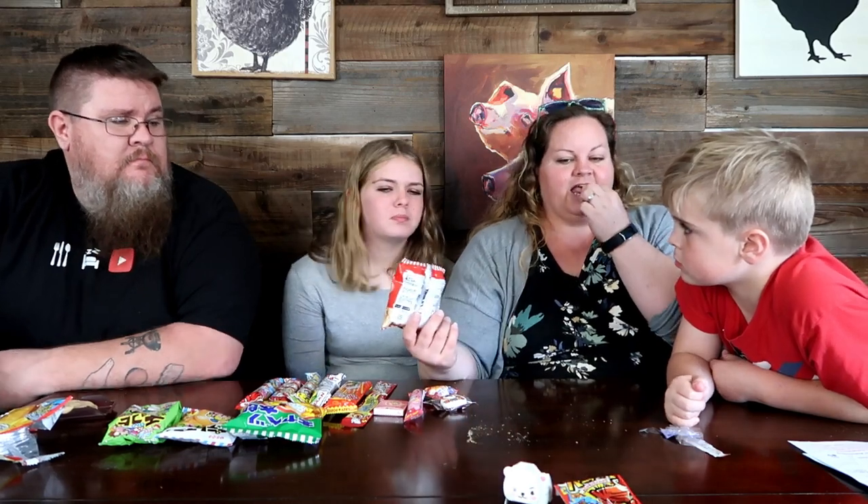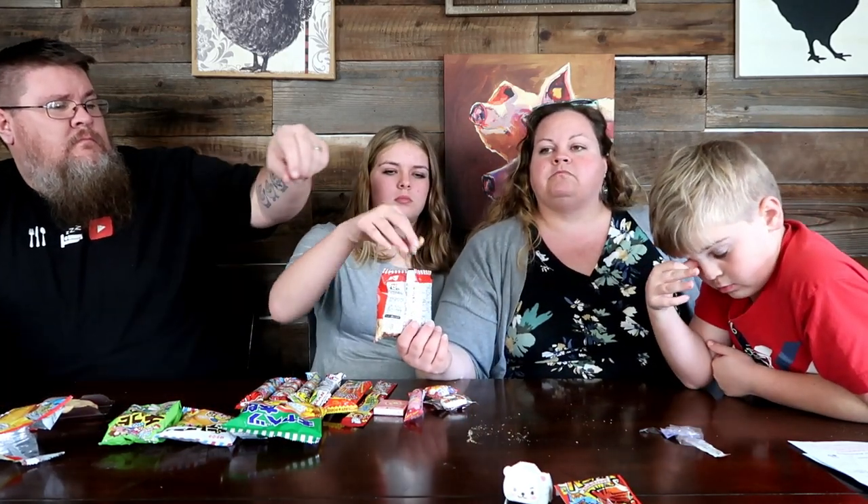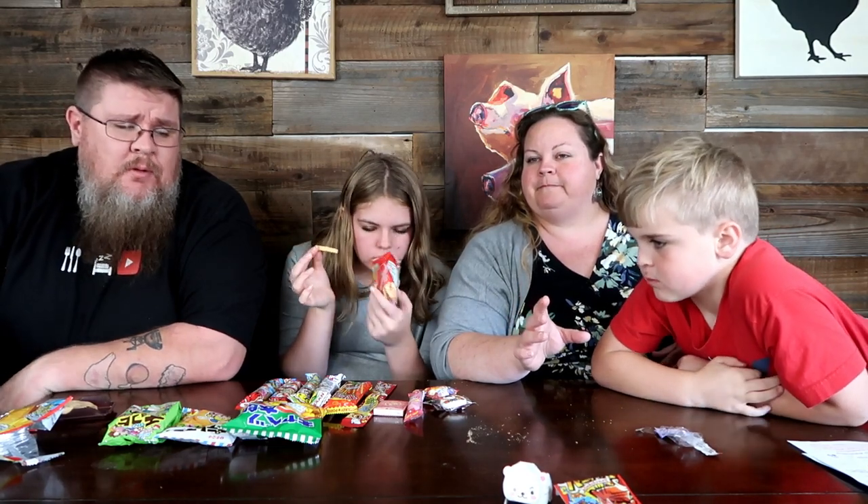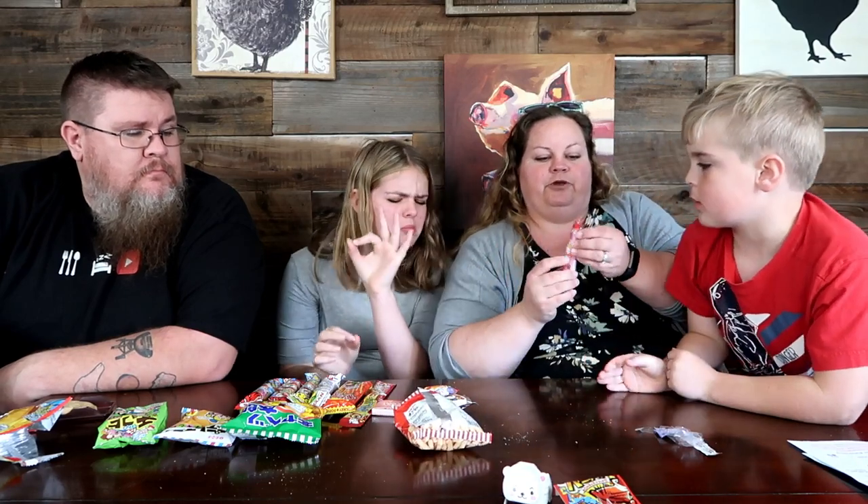Trying the prawn salt crisps now. They're a little bit fishy, a little bit shrimpy, but they have a nice undertone of soy flavor in there. Not bad at all.